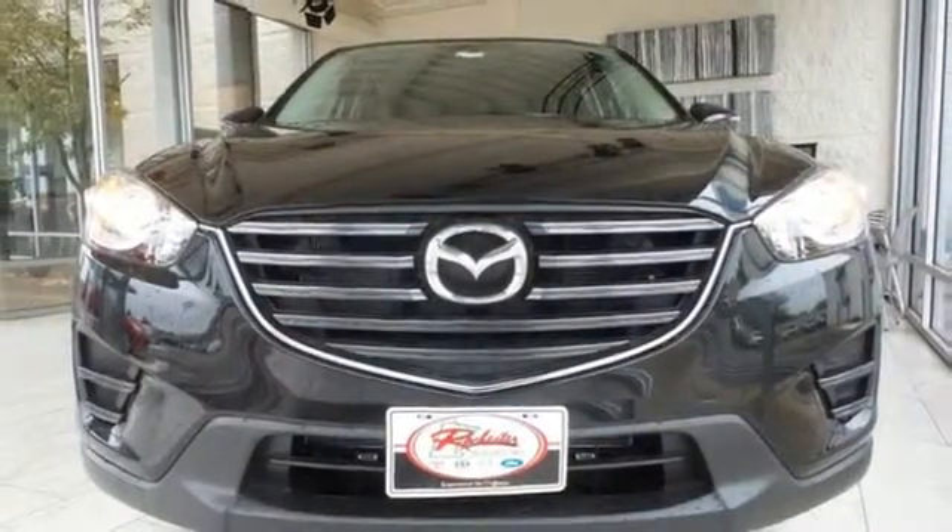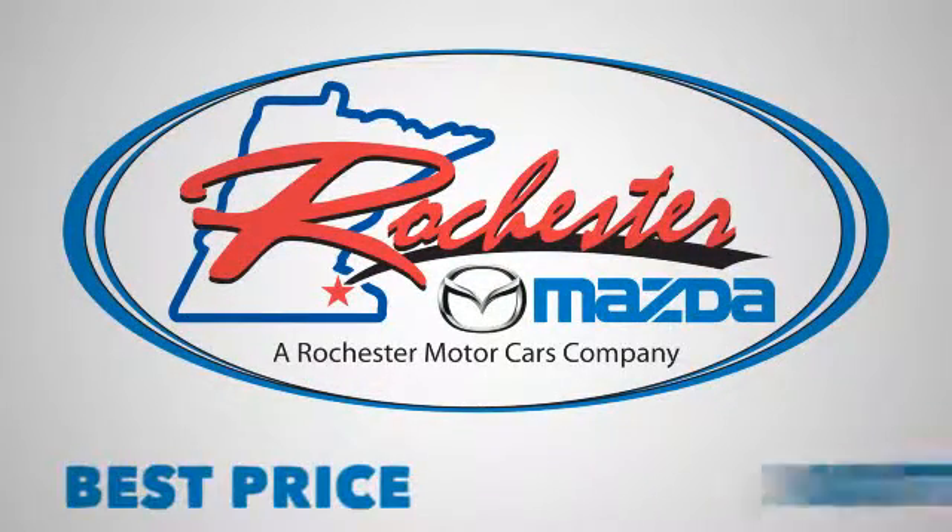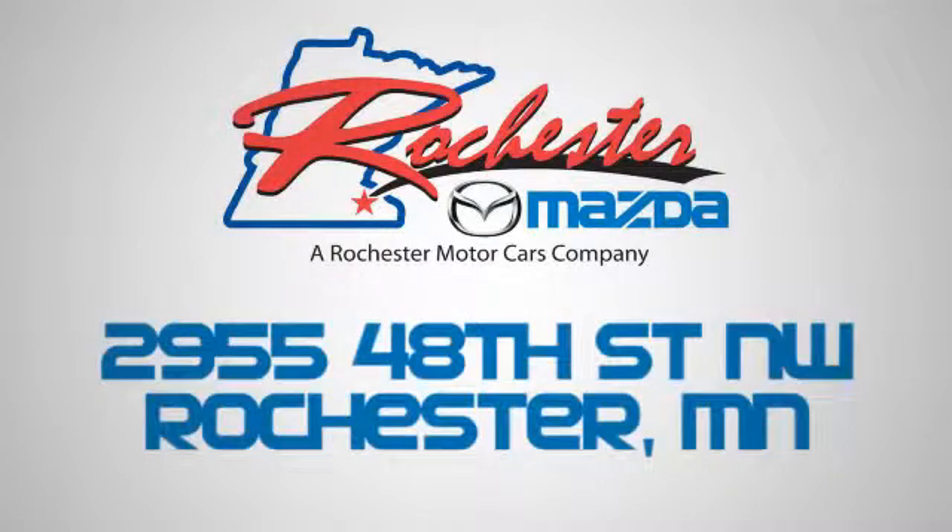Experience it for yourself today. Experience the difference at Rochester Mazda where you get our best price — bottom line. We are conveniently located at 2955 48th Street NW in Rochester, MN.